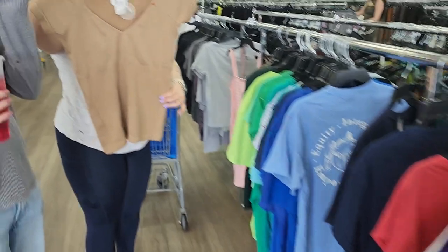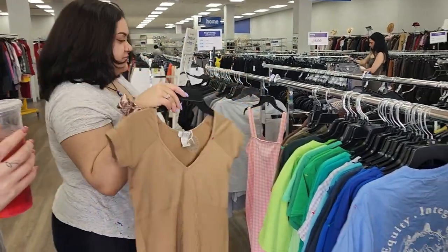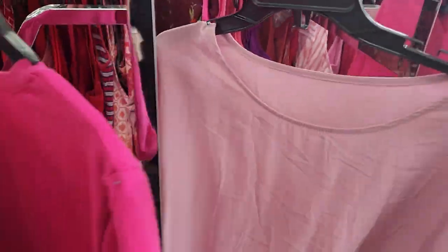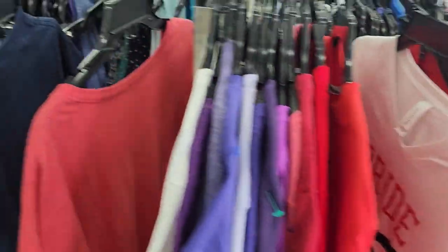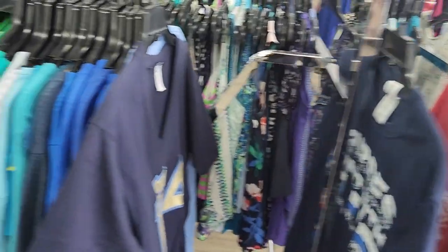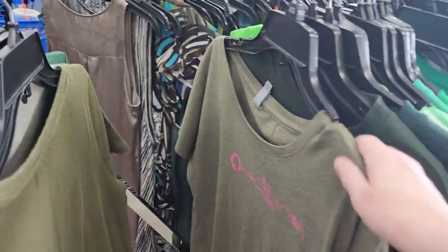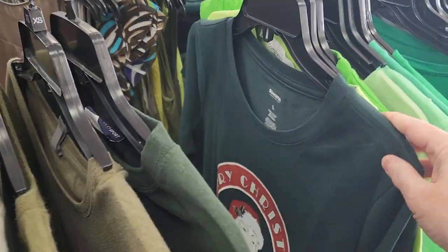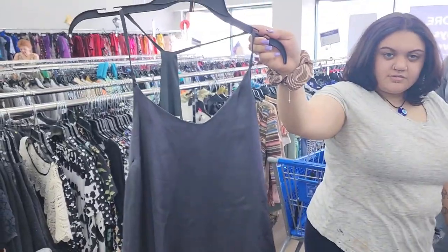Is that cute? Oh yeah, that is nice, Amy. Okay, there's one thing — put it in the cart. I don't really like t-shirts to have a lot of writing on them. Pink's not my color. I like neutral colors.